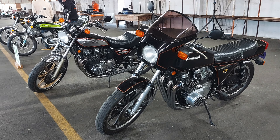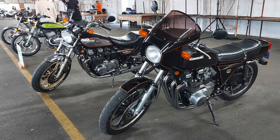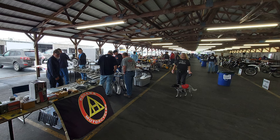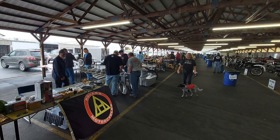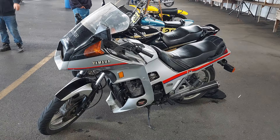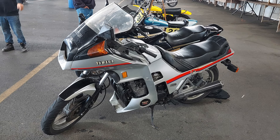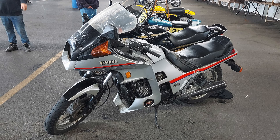Gene also deals in quite a few classic bikes — he restores them, buys them, and sells them. Although the weather did not cooperate with us this year, it was still a really nice show. There were lots of vendors, lots of parts, and I met lots of great people. I even found a part for one of my classic bikes. In this video we'll go through and take a look at the bikes that were there and I'll talk a little bit about each of the motorcycles featured.